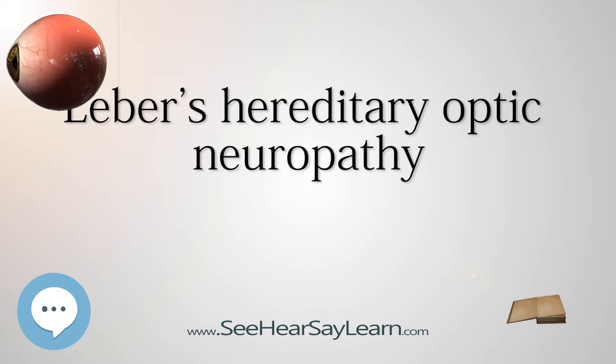For example, fundus photography can monitor nerve fiber layer swelling. Optical coherence tomography can be used for more detailed study of retinal nerve fiber layer thickness. Red-green color vision testing may detect losses. Contrast sensitivity may be diminished. There could be an abnormal electroretinogram or visual-evoked potentials. Neuron-specific enolase and axonal heavy-chain neurofilament blood markers may predict conversion to affected status.